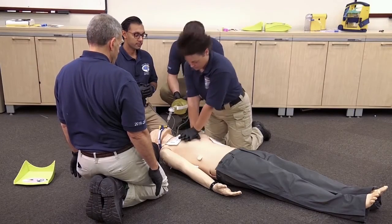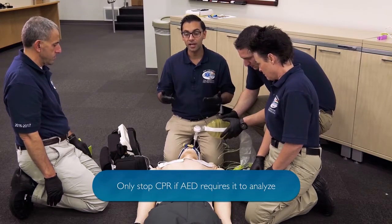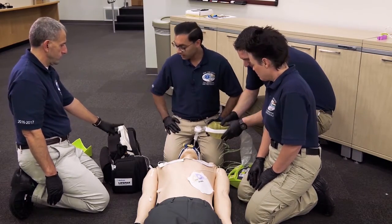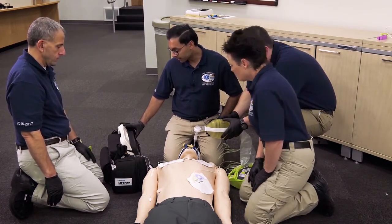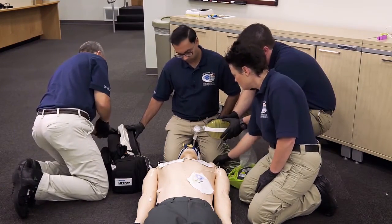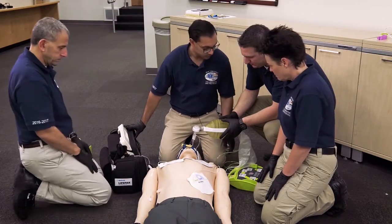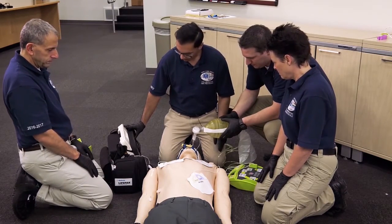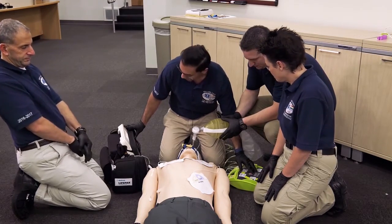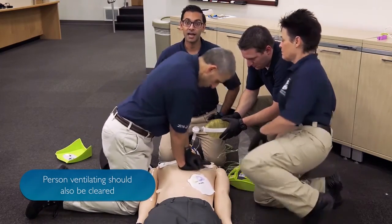Don't touch patient. Analyze. We continue for another 2 minutes of cardiac arrest and chest compressions. At our next rhythm check, we allow our AED to analyze the rhythm, and we pre-charge our defibrillator. Don't touch patient. Press flashing shock button. Don't touch patient. Press flashing shock button. After clearing the patient, we deliver our shock near-simultaneously. Shock delivered. Start CPR. Immediately re-initiate high-quality CPR.